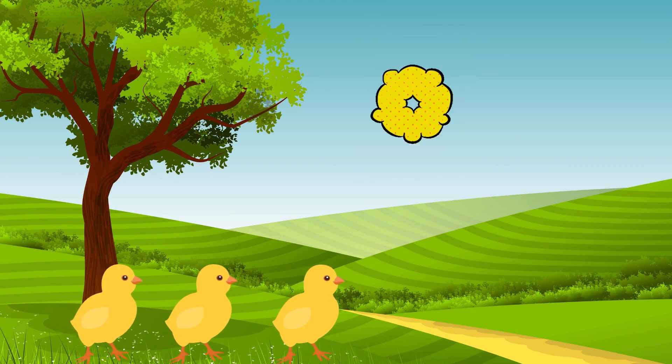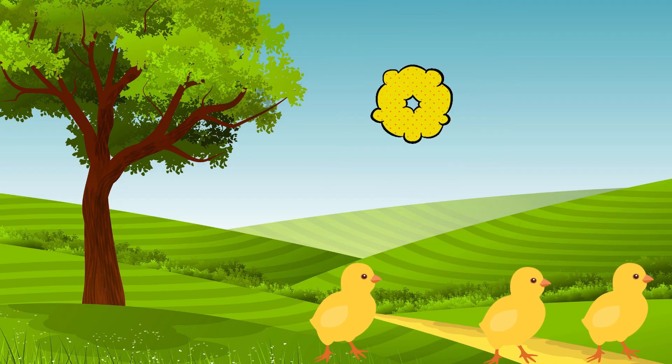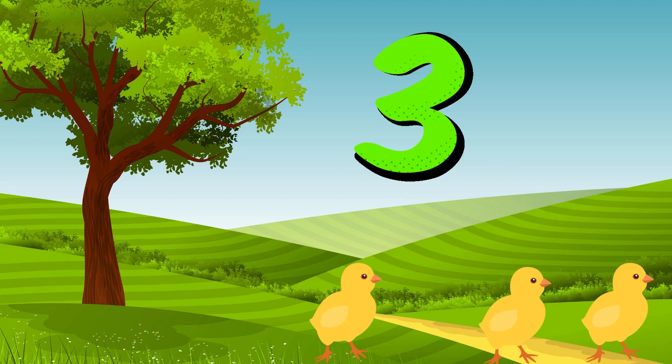Three. Three baby chicks. Cheep, cheep, cheep. They're so cute. Let's count. One, two, three.